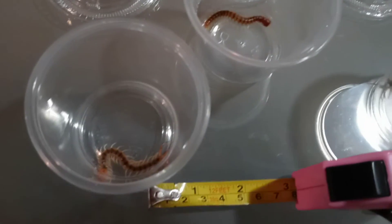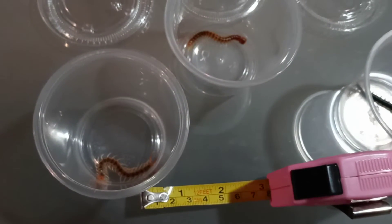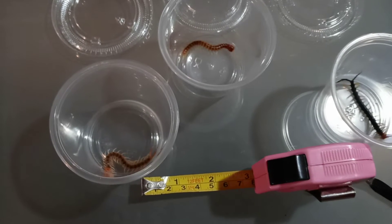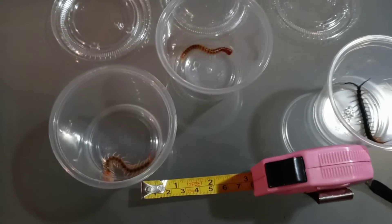These guys right here, the Rio Grande, I don't think they could ever reach a 10-inch length. The Rio Grande can get pretty good size, like 7 inches and perhaps even 8 inches, but not that 10 inches.